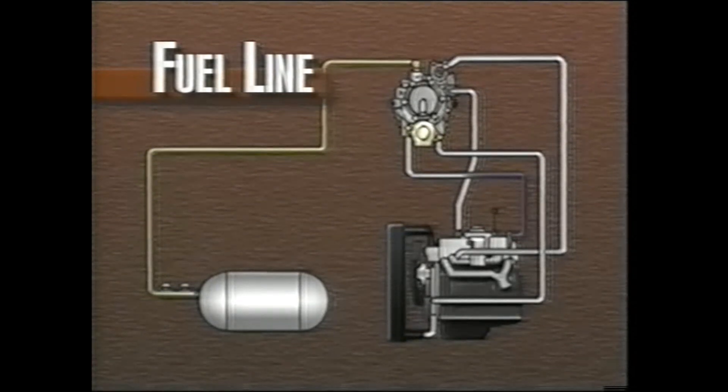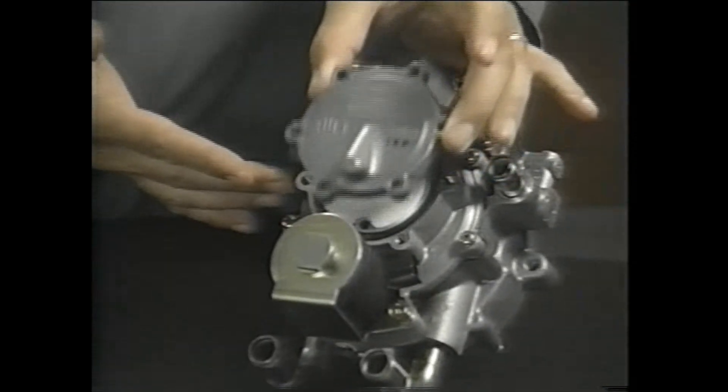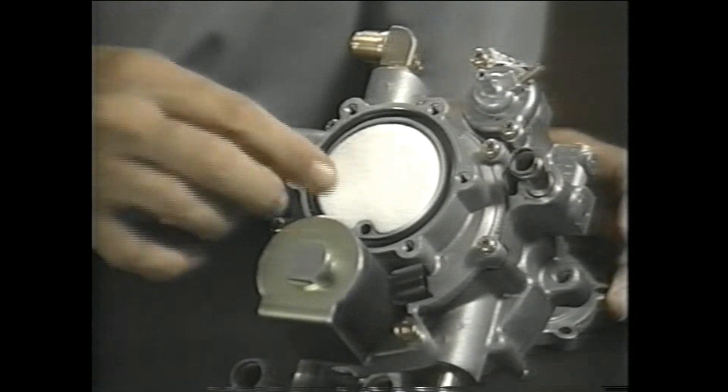As the LPG vaporizes, it absorbs heat. Therefore, the engine coolant is routed through the regulator to maintain a constant temperature. The low-pressure LPG is drawn into the engine through the carburetor at near-atmospheric pressure, through an LPG filter which is housed in the regulator inlet.